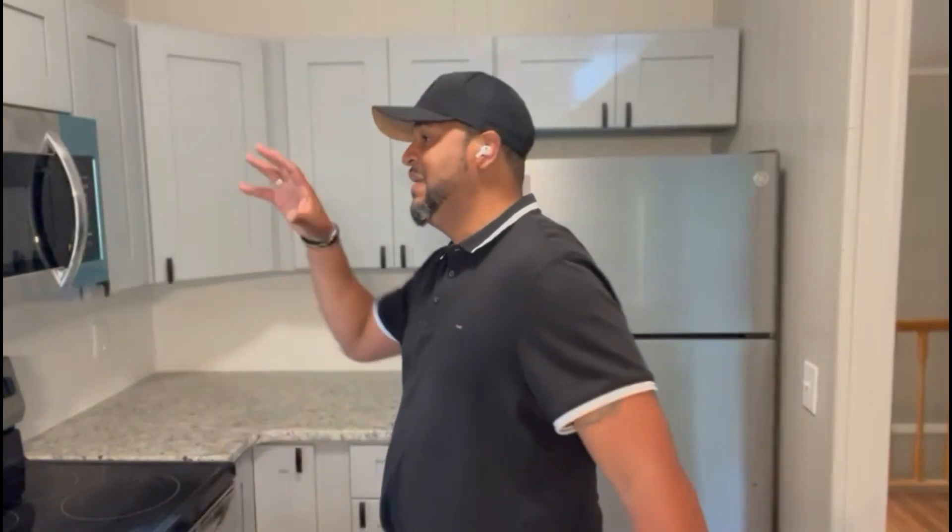Why? Because no matter how nice you make it, no matter how much granite you put in, it's not going to make a difference in your sale profits. A $150,000–$250,000 ARV property is more of a starter home and doesn't require granite. For those properties, I put laminate, butcher block countertops, or sometimes quartz — but not this grade of material, because you just won't get the return. Higher-end finishes on lower-value properties simply don't make sense.